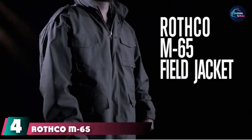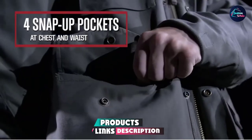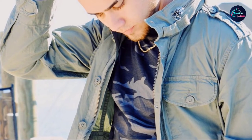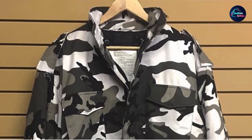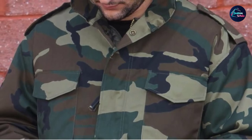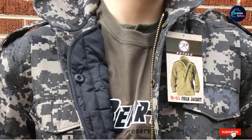Next at number 4, we have the Rothco M65 Field Jacket. The Ultra Force Olive Drab M65 Field Jacket is a great, affordable alternative that will still keep you warm in cold temperatures. Constructed predominantly from polyester, it keeps out rain and keeps you dry inside, with a cotton and polyester twill interior for comfort and insulation. The polyester also allows the jacket to dry very fast. It features multiple pockets and a concealed hood with string cords to tighten up the fit.